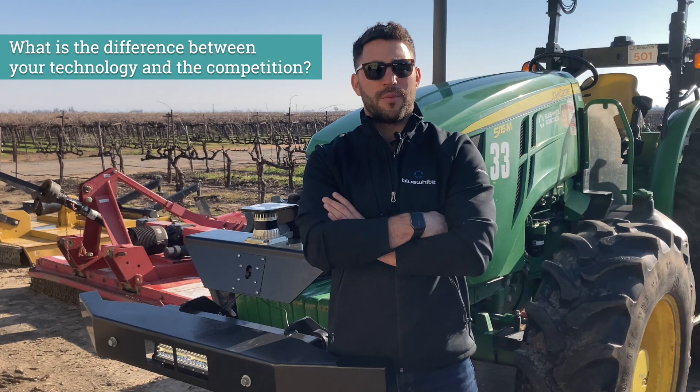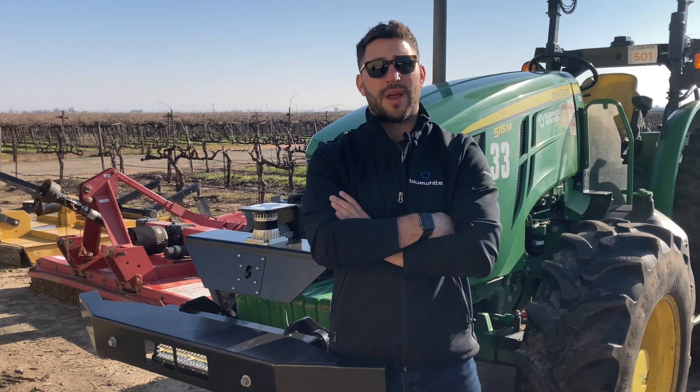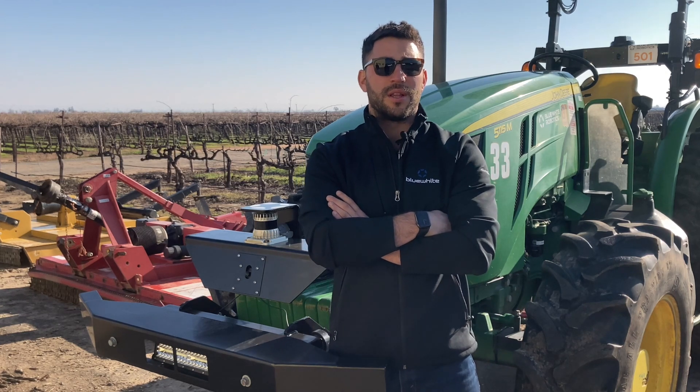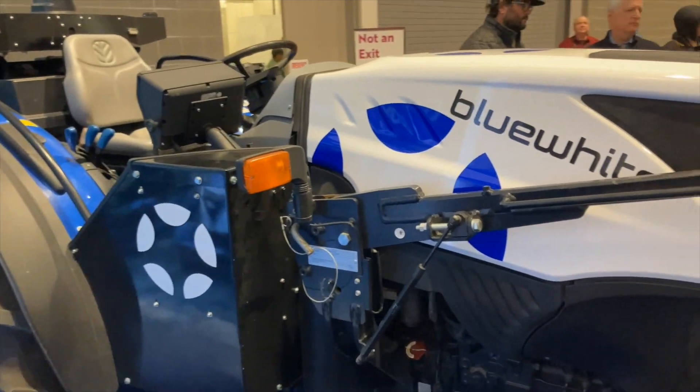We believe that our experience and know-how gives us the competitive advantage over other companies. We believe that clients should have the flexibility to pick the color of their tractor and the type of equipment they can utilize using the autonomous system. By that, we believe we create more value and more impact for them utilizing our system over other systems.